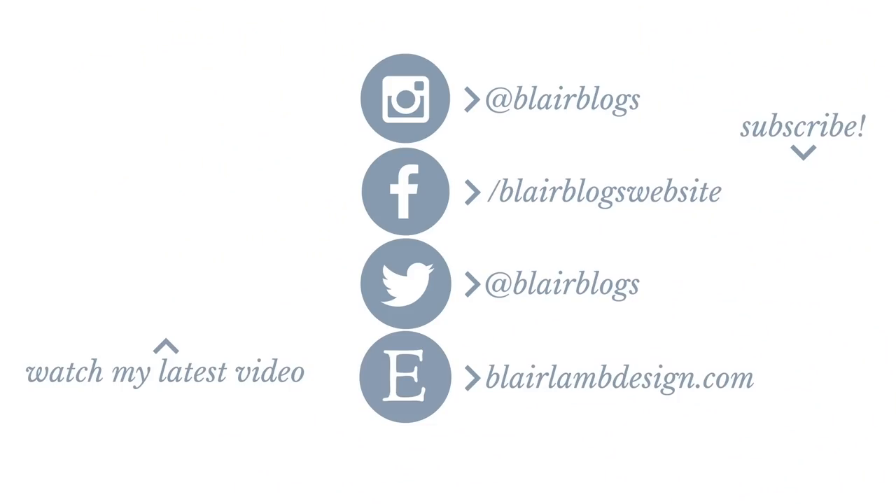Thank you all so much for watching my new office tour. This is something I've been so excited to share with you. I hope you enjoyed seeing around — I'll try to link everything I can below. I really appreciate you watching. Make sure to give this video a thumbs up if you enjoyed it and subscribe to my channel for more videos like this. I'll see you guys next time — thanks again for watching. Bye!